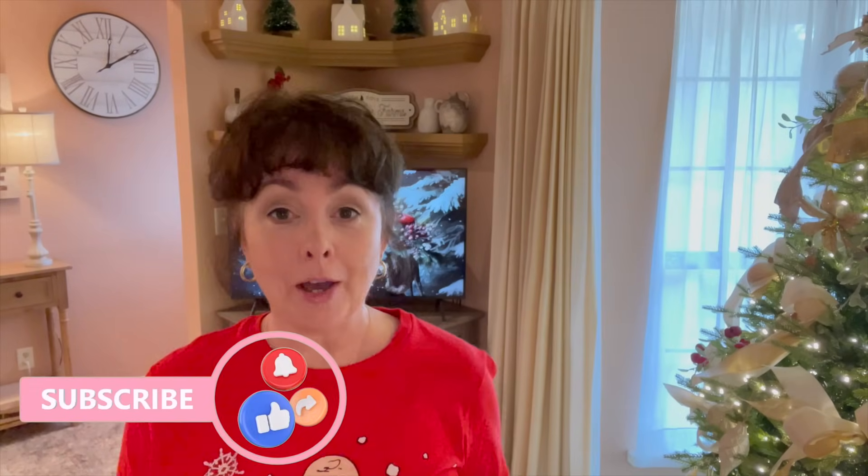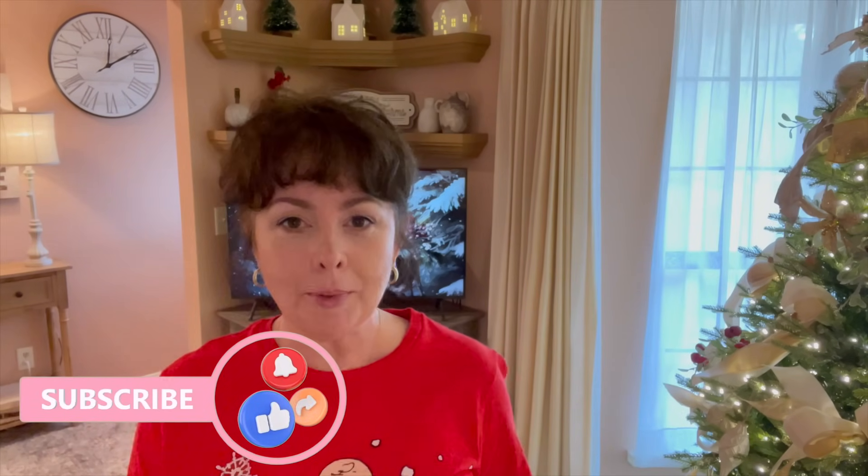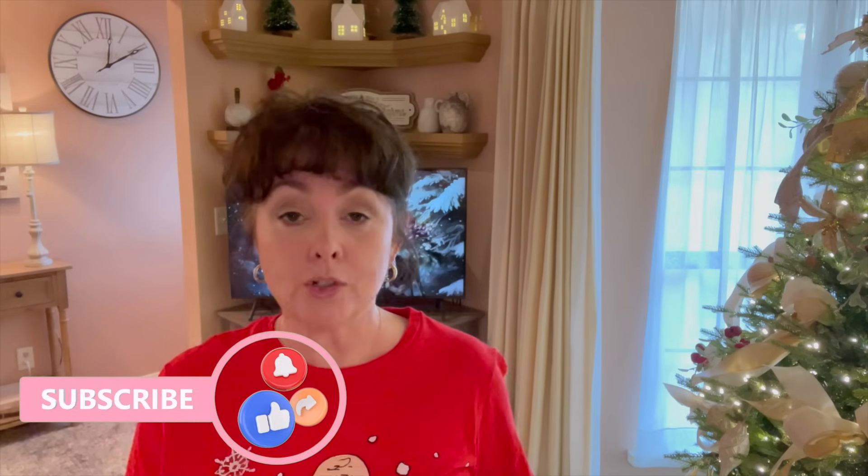Hi, my sweet friends. It's Tanya. Welcome or welcome back to my channel. If you're new here, thank you so much for stopping by, and I would love it if you consider subscribing.